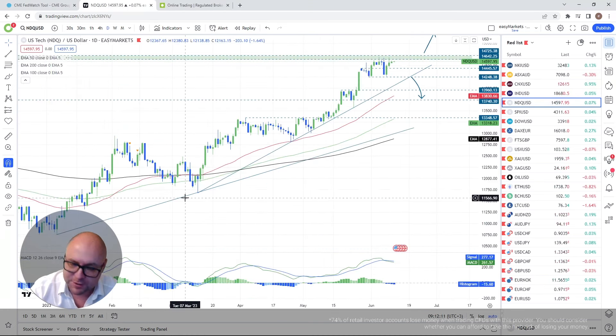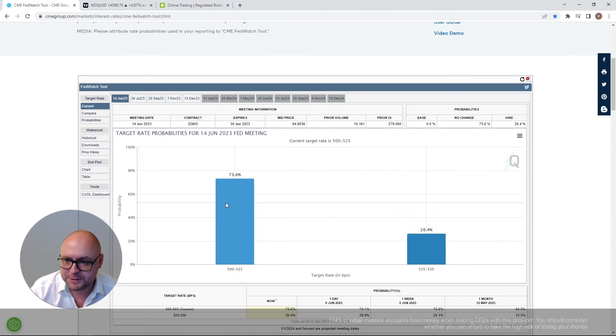Nasdaq — so on the Fed: currently everybody's anticipating no interest rate hike. The RBA and Bank of Canada weren't planning hikes either but still did them, so there's a fear the Fed could follow. However, the Fed will also be watching the CPI numbers on Tuesday. We'll only be able to properly discuss the outcome on Wednesday after Tuesday's data comes out.